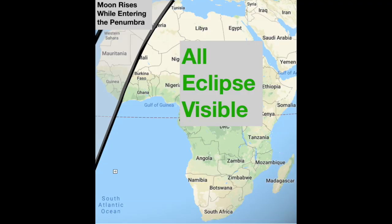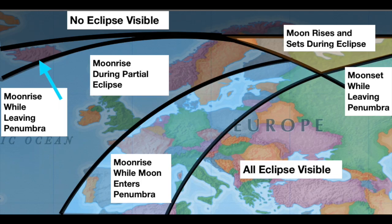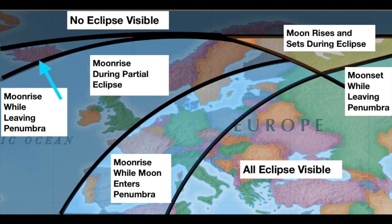This eclipse will be the fourth out of five eclipses that happen this year. The entire eclipse can be seen from most of Africa and the Middle East. It can be seen at moonrise in much of South America and Europe, and it will be visible at moonset for most of Asia and Australia.